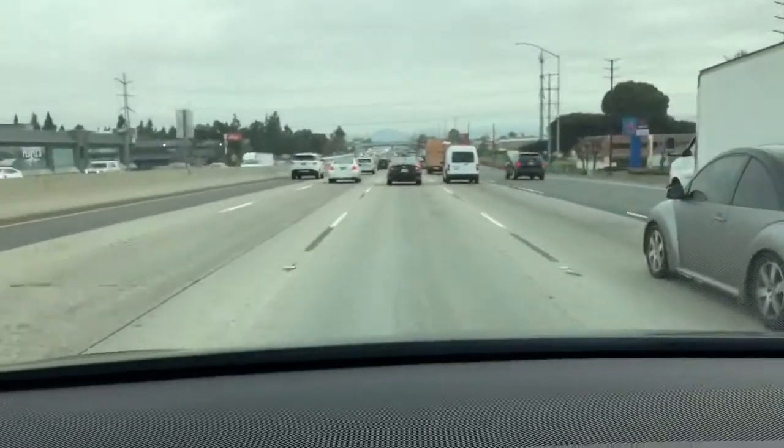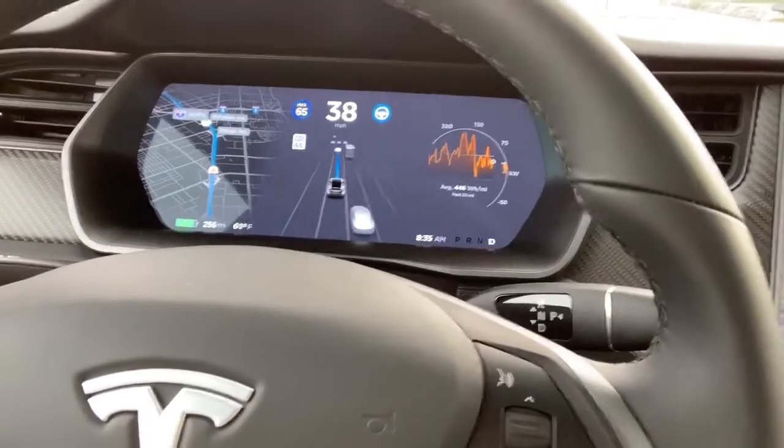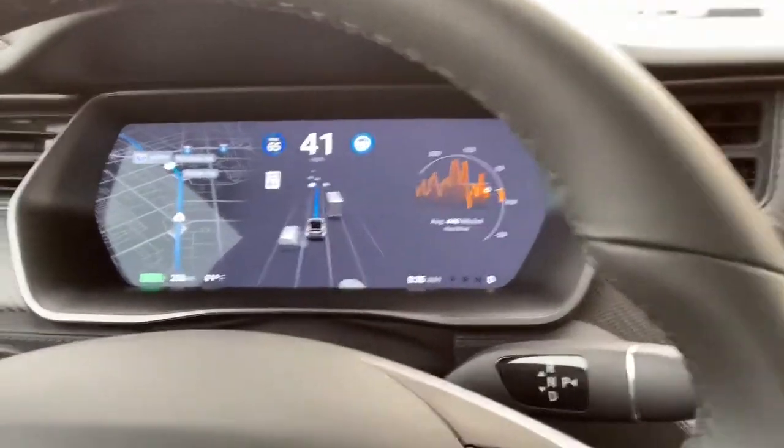I had to set my phone on the dash. So there's the traffic — pretty heavy, typical Southern California traffic. There's the dash; that's what it looks like on autopilot. It shows you the traffic around you.